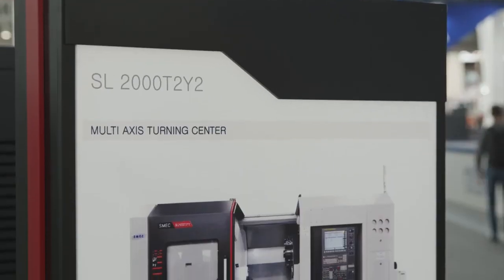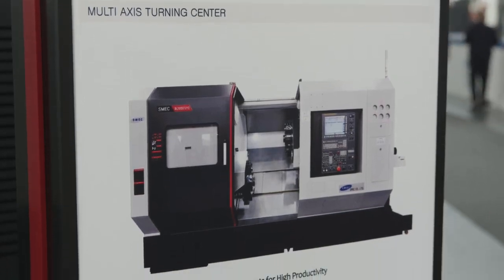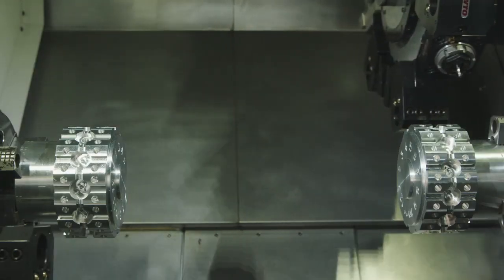On the Z-axis on this you have box guideway construction, and you can see it is a very, very meaty machine. You can actually have on this machine up to 32 tool stations, which enables you to do high speed, high precision machining of complicated parts.